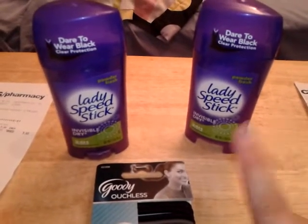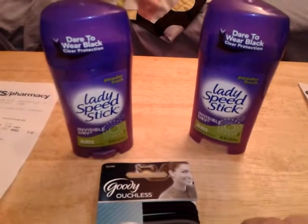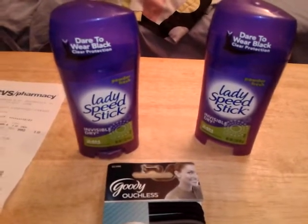Also, if you have the coupon for $3 off of 2, the men's deodorant is also buy one get one, but I think it's like $3.79 or $3.49.